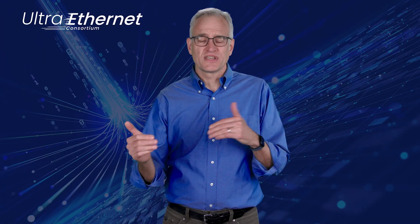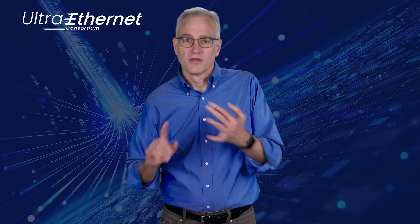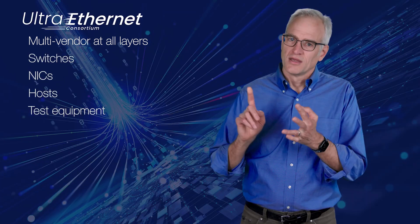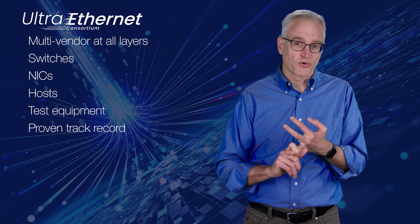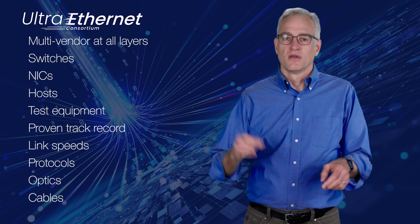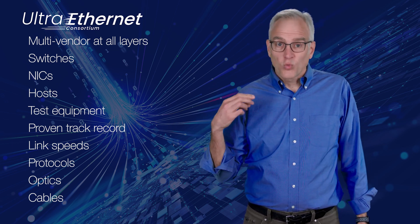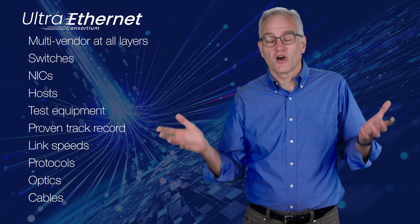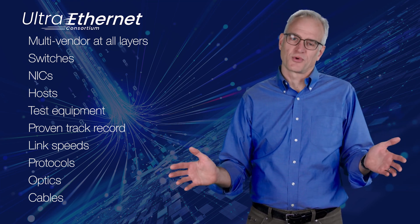The motivation for using Ethernet and IP really goes without saying, but I'll say it anyway. Ethernet is backed by an incredibly strong multi-vendor ecosystem of switches, NICs, hosts, test equipment, you name it. It's got a proven track record of continuous and rapid technology improvement across the board — from link speeds, protocols, to optics and cabling. Ethernet is universally deployed and understood, and with IP it's proven to scale to arbitrarily large networks. These are essential properties that everyone wants their network to have.